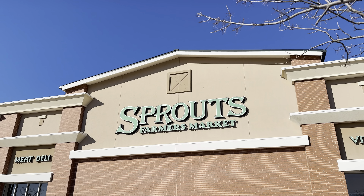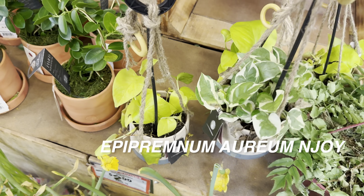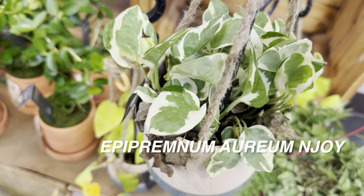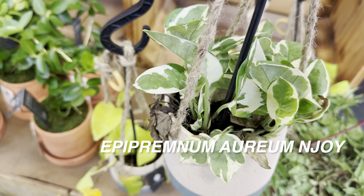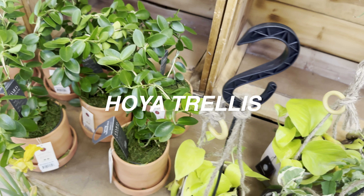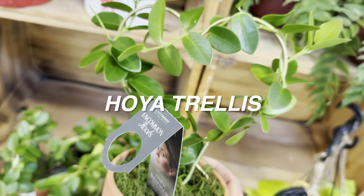And then we have a Monstera Cobra or Stadleyana right over here, a healthy looking Alocasia Jacqueline — really nice, hopefully people will buy that up. And then we have a Begonia Maculata and a Monstera Peru over here. Several Costa Farms Trending Tropicals available at this Walmart. So thankful to Costa Farms — thank you so much for providing such beautiful plants. Hopefully we will find more Trending Tropicals at other Walmarts.